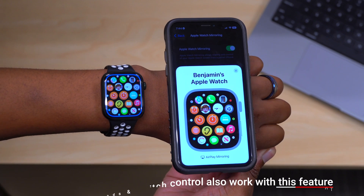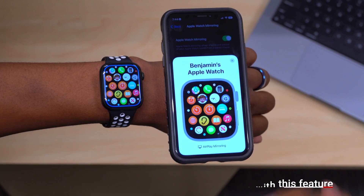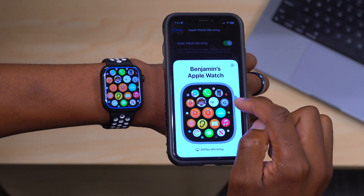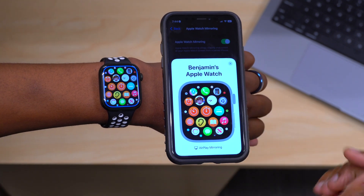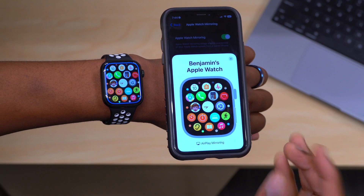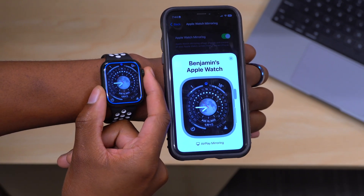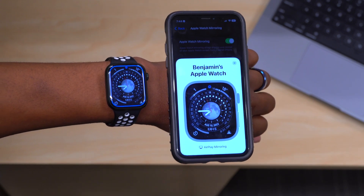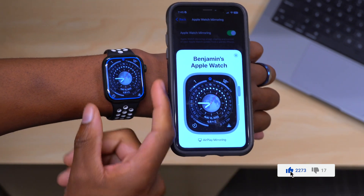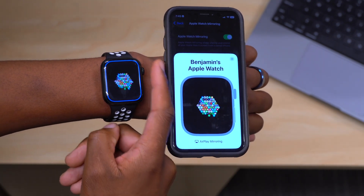On your Apple Watch you have the physical crown and the side button, and you can also interact with those right from your iPhone screen. To interact with the crown, you just tap a little bit toward the edge of the crown area on screen. If you tap it, it responds; tap it again and it takes you to the app menu — the same as pressing the physical crown on your Apple Watch. There is some latency, but as this beta software is polished through watchOS 9, it's going to work smoother over time.